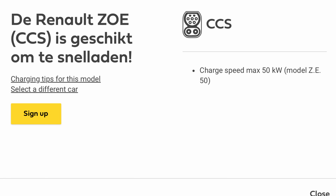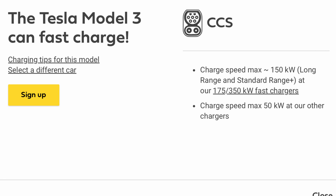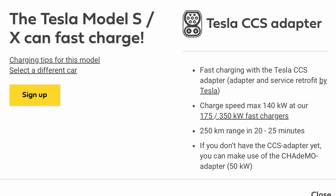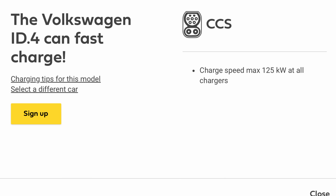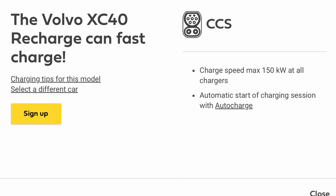The Renault Zoe via CCS has a maximum of 50kW. The Skoda Enyaq 60 is 100kW and the Enyaq 80 is 125kW. Tesla base models do better than 150kW, while the Model Y hits 190kW plus. The older Model S and Model X do not have a CCS2 socket, so they need an adapter; using that, we get 140kW. The Vauxhall Mokka E gets 100kW, probably like the Corsa and Astra, but these are not quoted. The VW ID.3 runs at 100kW, the ID.4 at 125kW, and older models like the e-Up and Golf E get a disastrous 40kW. Finally, the Volvo XC40 gets 150kW.